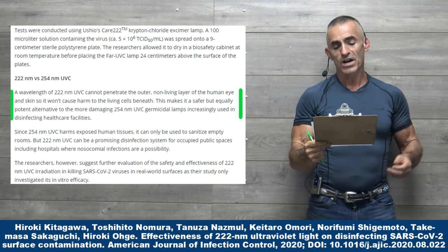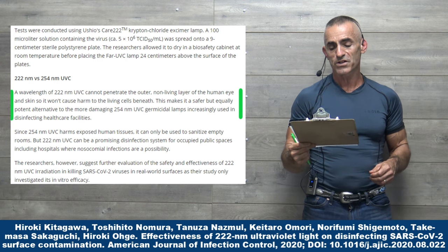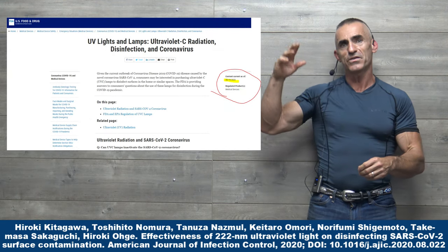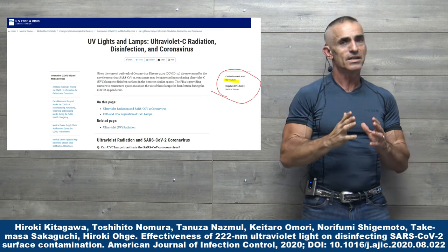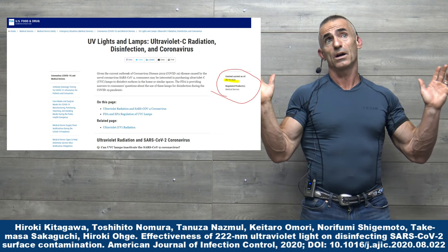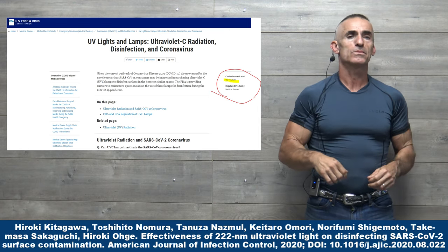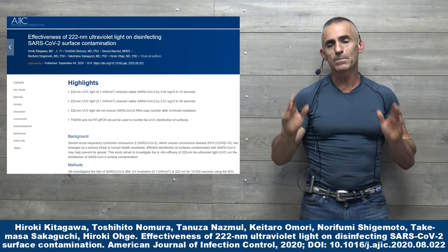The researchers suggest further evaluation of the safety and effectiveness of 222 nanometer UVC radiation in killing and inactivating SARS-CoV-2 viruses on real-world surfaces, as the study only investigated in vitro efficacy. Looking at the FDA site, the last time they updated their UVC information was in August, since which a plethora of new information has emerged. As of October, there were 1,221 published research articles referencing COVID-19 or SARS-CoV-2 in relation to UVC disinfection.